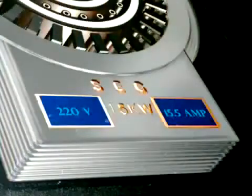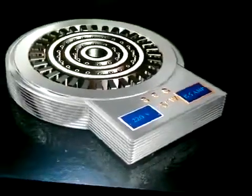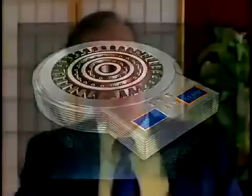The generator is approximately two feet in diameter by about eight inches high, and it can be put in the home to power your home. It can be put in your automobile to power your automobile. Many of the third world countries have no means of generating electricity. These units can be put in there to power whole communities.